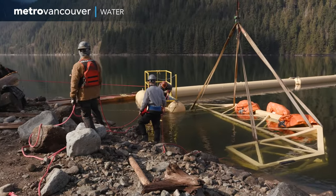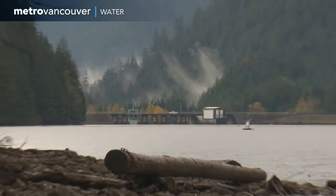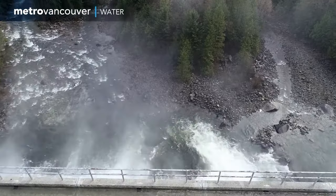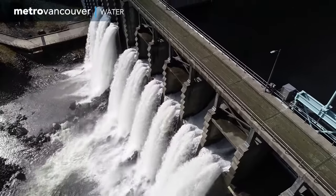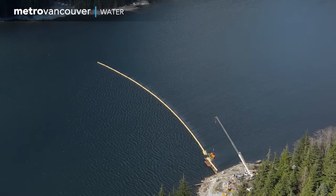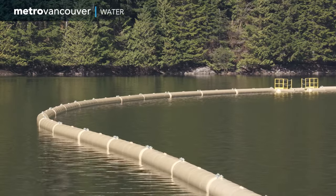Metro Vancouver residents depend on reliable access to clean drinking water. If large amounts of woody debris were to reach the dam, it could potentially disrupt flow over the spillway and through the domestic water intake. This newly replaced 580-meter-long Midlake Debris Boom captures the debris and prevents it from entering and potentially damaging the Seymour Dam.